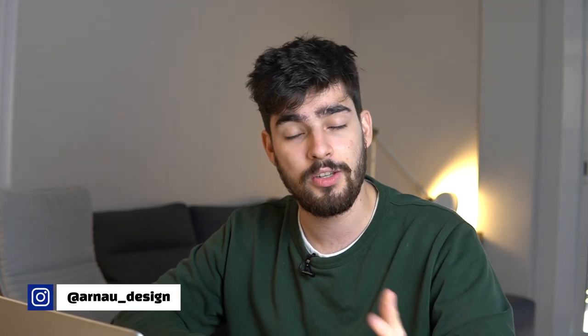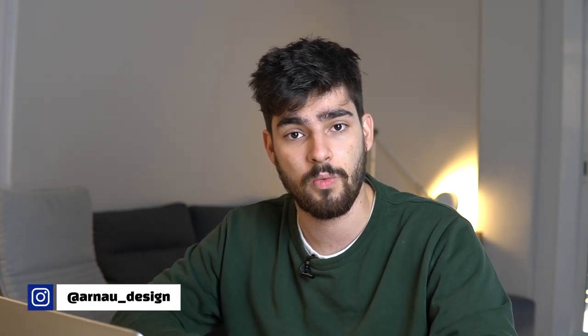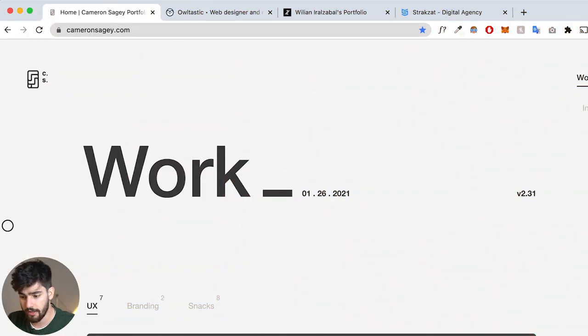I'm going to show you guys some great personal websites, explain to you guys why they're so good, and then teach you how you can implement these tactics into your own website. My name is Arna Ross and I'm a freelance designer trying to teach you guys how to become better designers. If you like this video, make sure you like and subscribe.